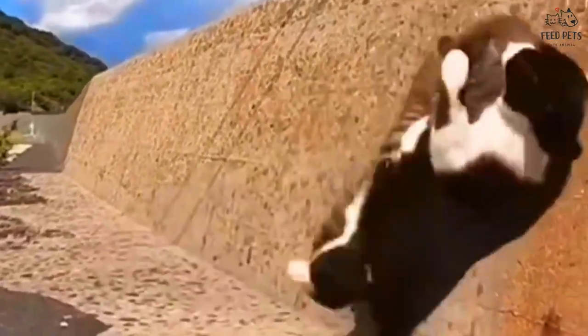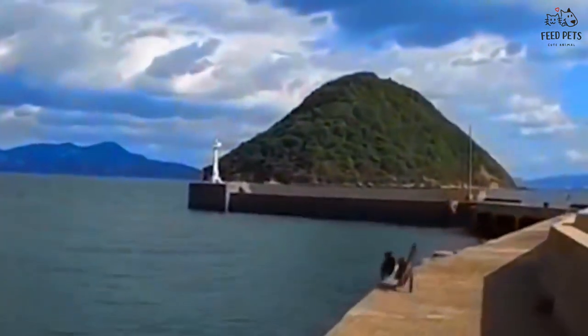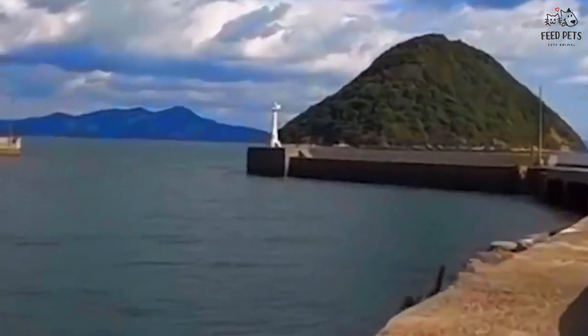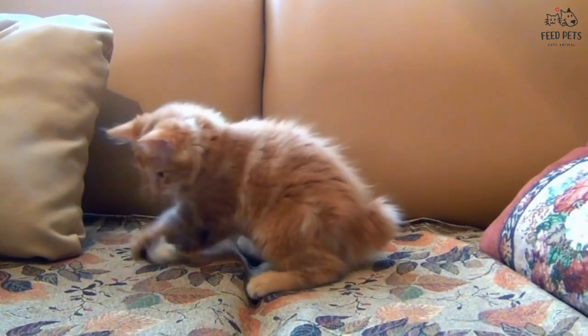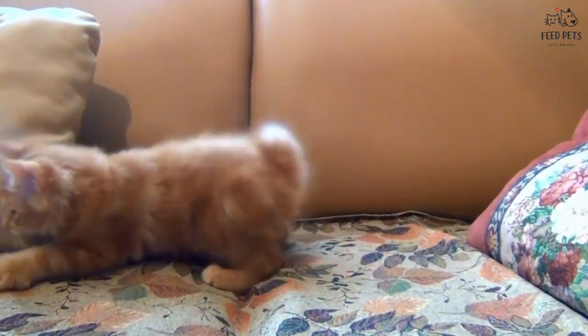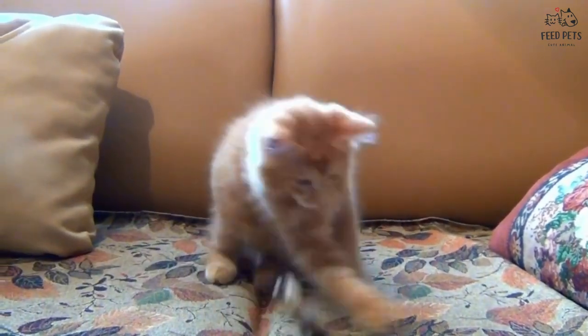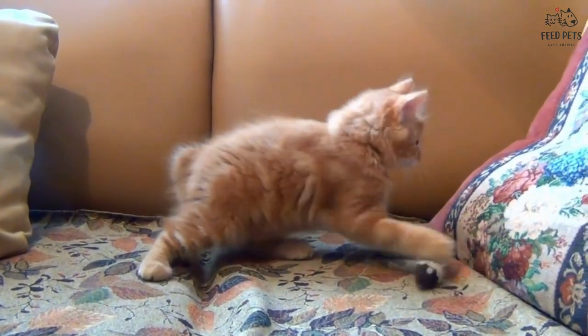So as you can see, there are many common cat diseases and symptoms that we as cat owners need to be aware of. By being aware of these issues and keeping up with regular checkups, we can help keep our feline friends healthy and happy. If you suspect your cat may have a disease or condition, don't hesitate to talk to your vet. They're the experts and will be able to help your cat feel better. Thanks for listening and remember, a healthy cat is a happy cat.